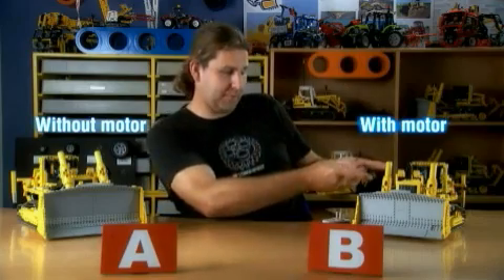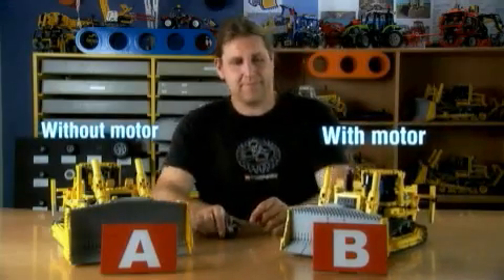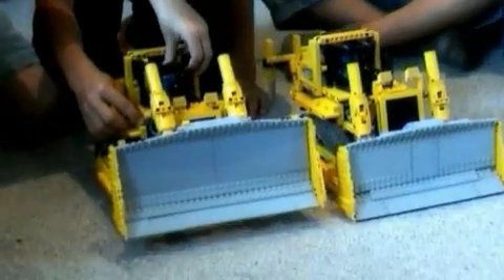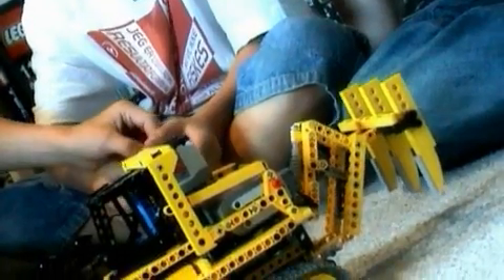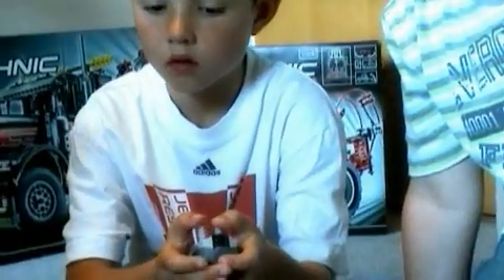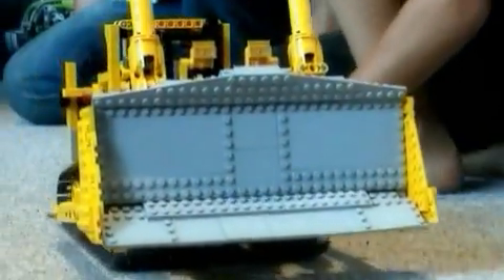Markus and the designers have narrowed down the number of sketch models — they are down to two models: one with a motor and one without. Now they must choose which one they want to continue working on, but first the two models have to be tested. For that purpose, the designers have asked a group of kids to come and play with the models and pick out their favorite.